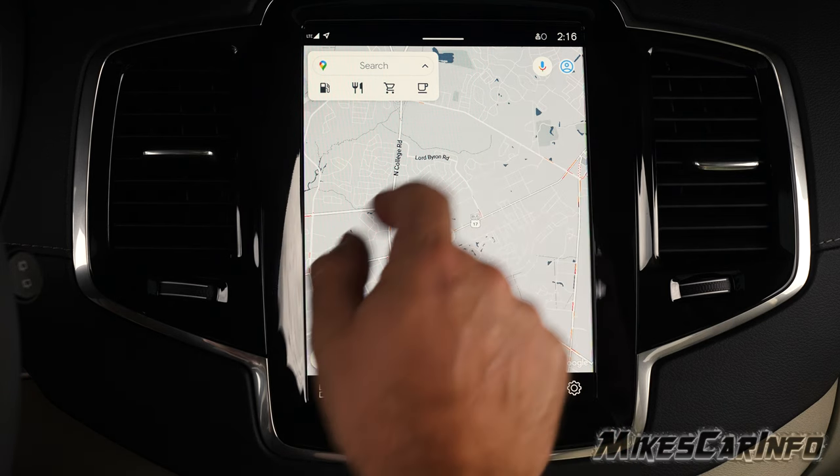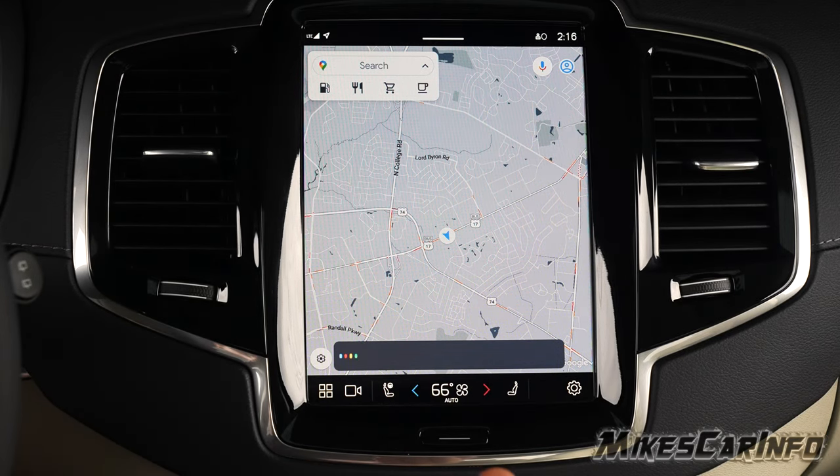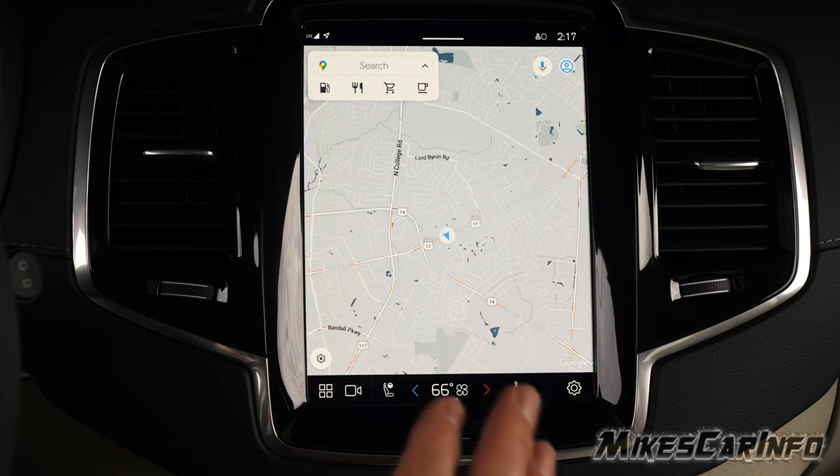You also have voice recognition here. You can say 'OK Google' and it's going to pop up — you don't even have to press anything. You can just tell it what you want. That's really handy.